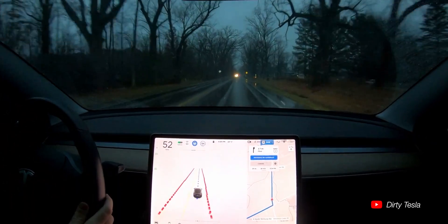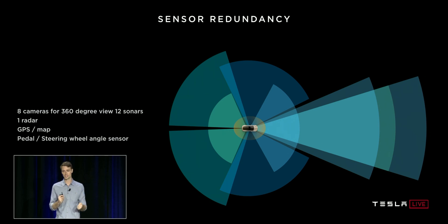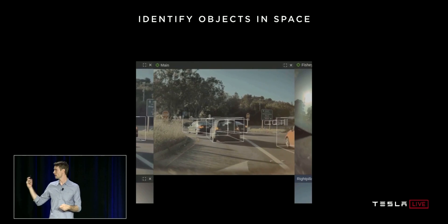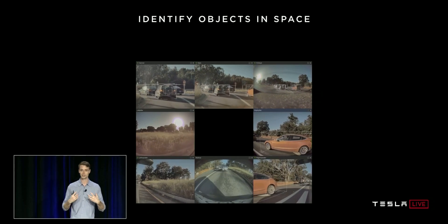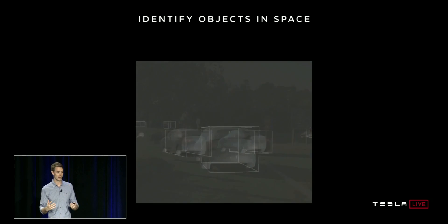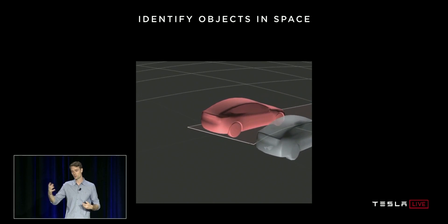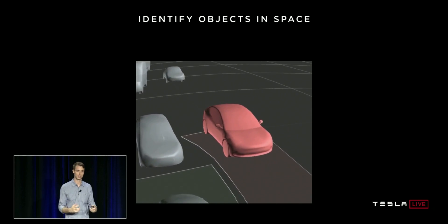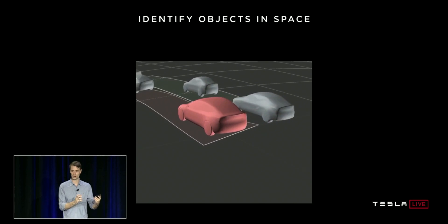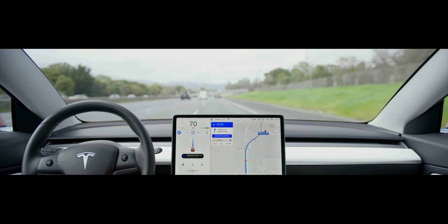Tesla has about eight cameras around the entire vehicle — three at the front positioned at the top where the rear-view mirror would be, facing forward. There's a wide angle, an even wider angle, and a telephoto lens, similar to the iPhone setup. Those front cameras are heated and can be wiped clean. Tesla also has radar on their vehicles, and they're implementing a new heated radar system, though Tesla has stated they prefer to rely on cameras and use radar mainly as a stopgap for redundancy.